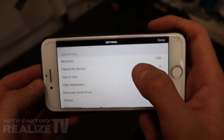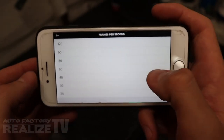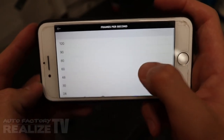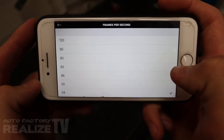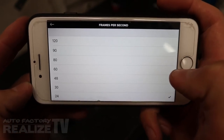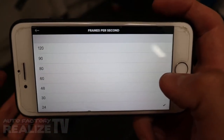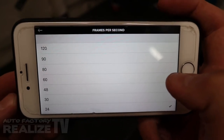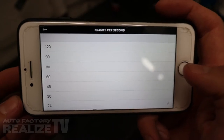For frames per second: most stuff on TV is at 24 or 30 frames. Anything above that shoots at high speed for slow motion. For in-car stuff, you're really not going to want slow motion — unless there's a crash you want to slow down later. Otherwise you're dealing with a lot more data and bigger file sizes, which fills your memory card up a lot quicker.